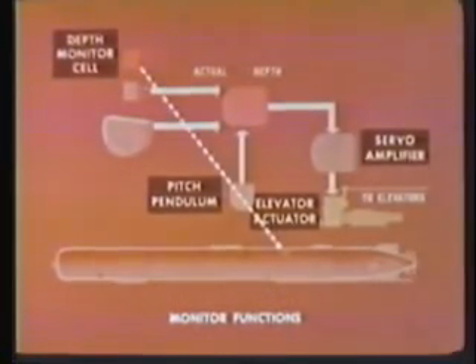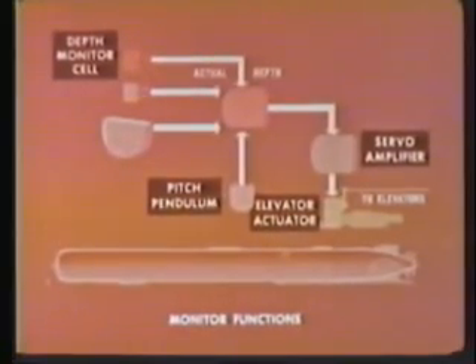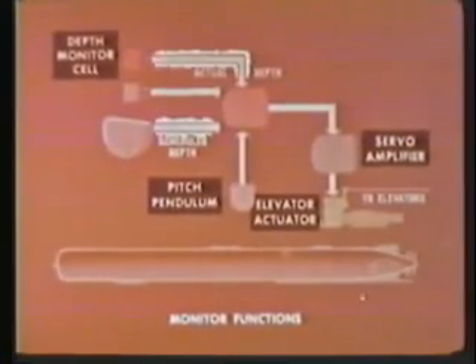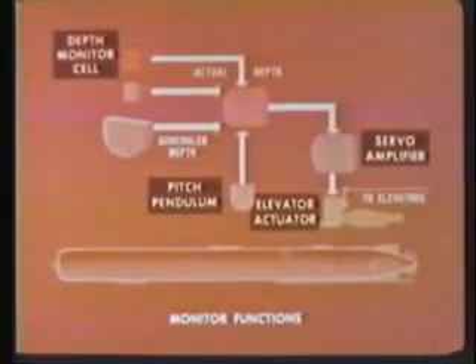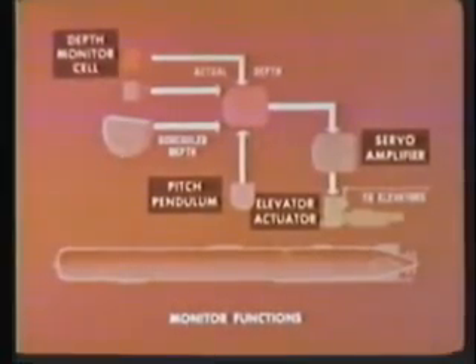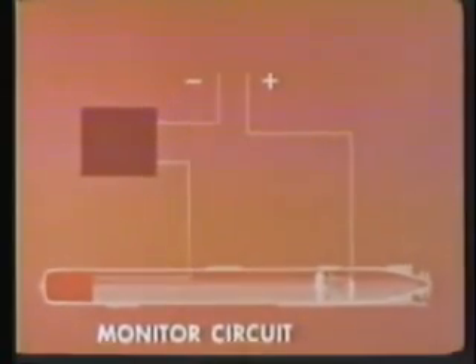The depth monitor cell produces a separate voltage corresponding to actual depth. This is compared to scheduled depth by a special circuit in the depth control and monitor amplifier. If the torpedo goes more than 20% below scheduled depth, the normal error signal is interrupted and an up elevator signal is given. The arm and burst signals are prevented from being transmitted to the warhead until the torpedo has returned to a safe depth. The monitor circuit provides a go/no-go check of a number of torpedo functions during the warm-up period, and is a safety feature for the protection of the firing ship.